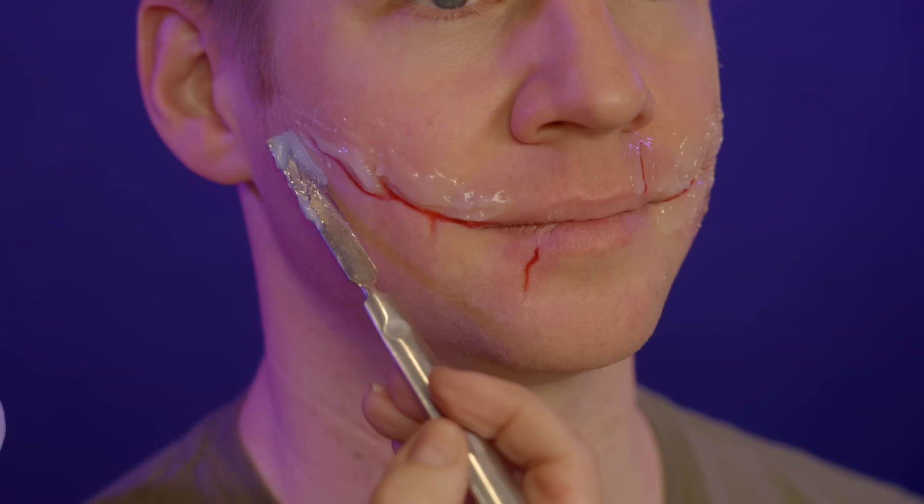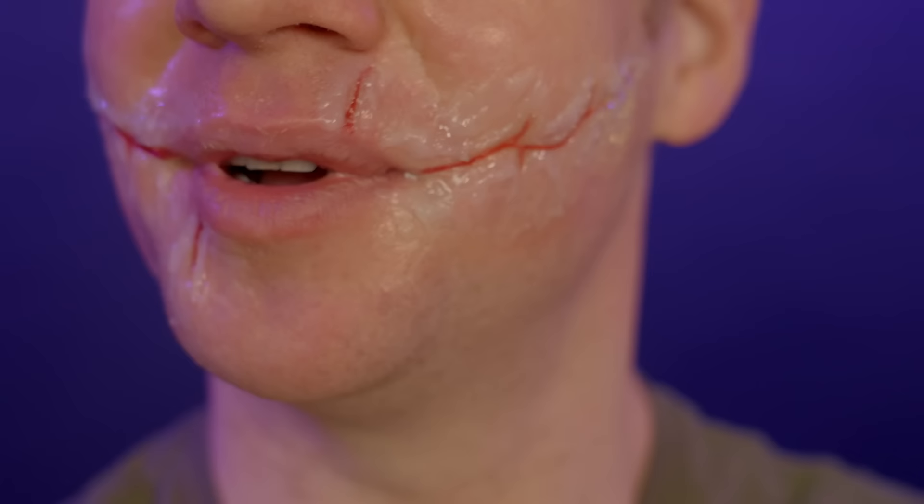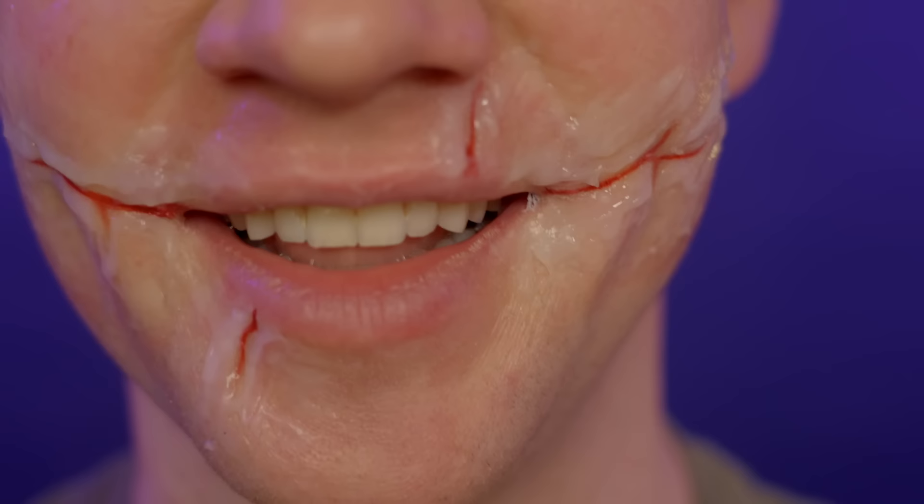Next up, to thicken the scars, Mel applied a compound called Third Degree — a silicone mix — to thicken up the scars. After that she popped a couple of layers of latex just around the edging, just to avoid any lifting because it's such a highly mobile area. Oh my god, this is starting to look really gnarly. When I zoom in and look at that, it's pretty brutal.